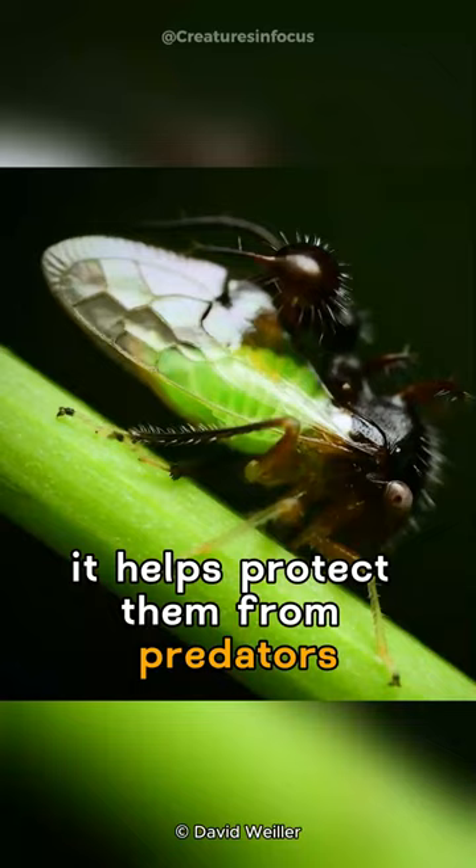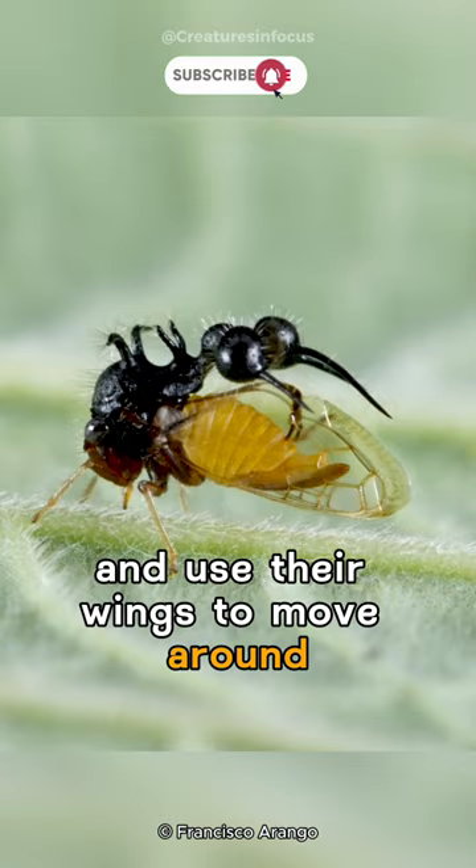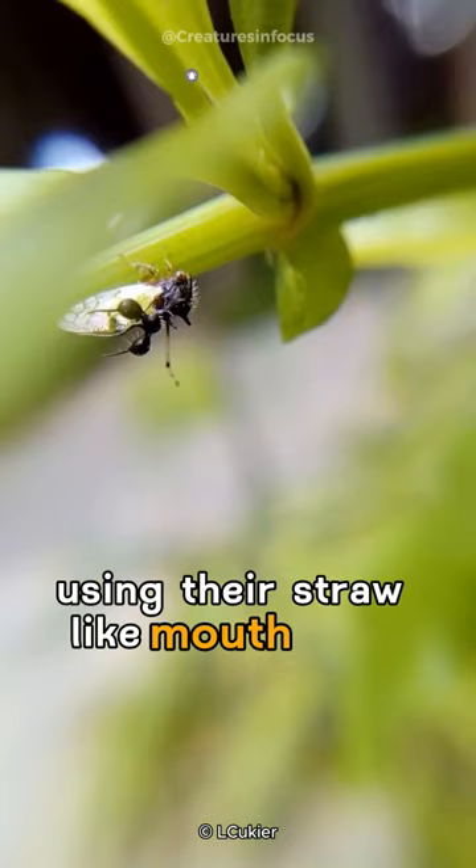These tree hoppers are skilled at jumping and use their wings to move around. They feed on plant sap using their straw-like mouth parts.